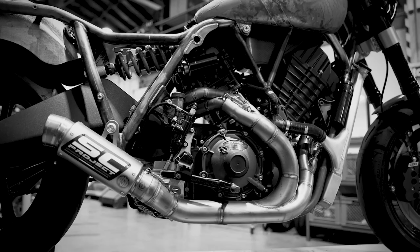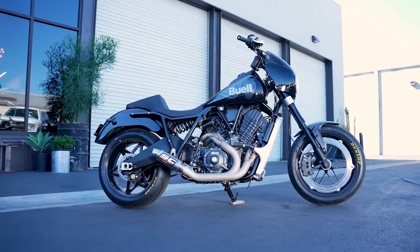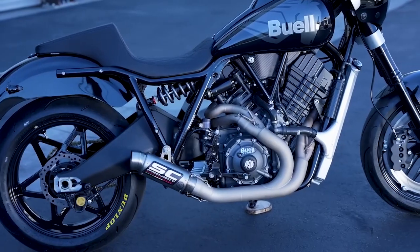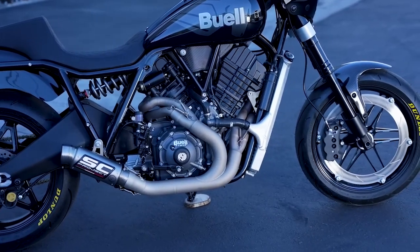4. Drive Train. While specs for the drive train are not officially stated, I would assume we have a 6-speed transmission, just like the 1190SX that the engine originates from. It's obvious from the pictures that it does have a chain final drive.